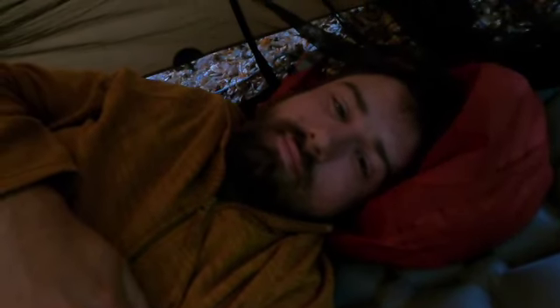Morning, campers. I've got to go to the beach to recce for an event I'm running tomorrow. Slept well, it rained a lot. That's pretty much it.